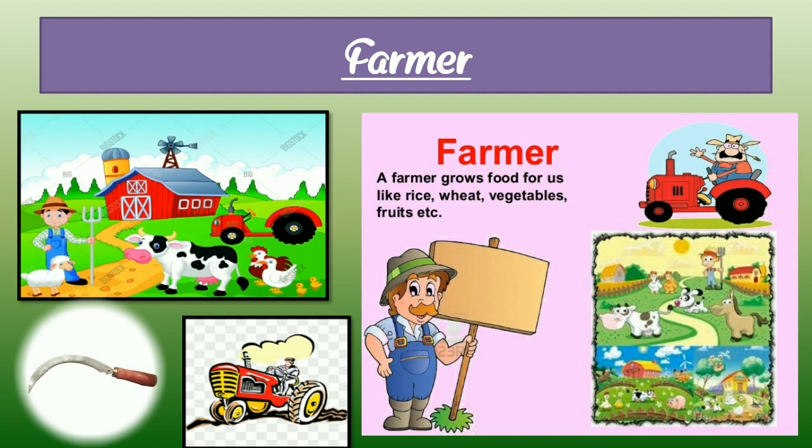Next, farmer — F-A-R-M-E-R. Here we can see a photograph of a farmer and their tools. A farmer grows food for us like rice, wheat, vegetables, fruit, etc. Farmer is the most important person and helper. We all need a farmer to grow food and vegetables, and we all depend on farmers.